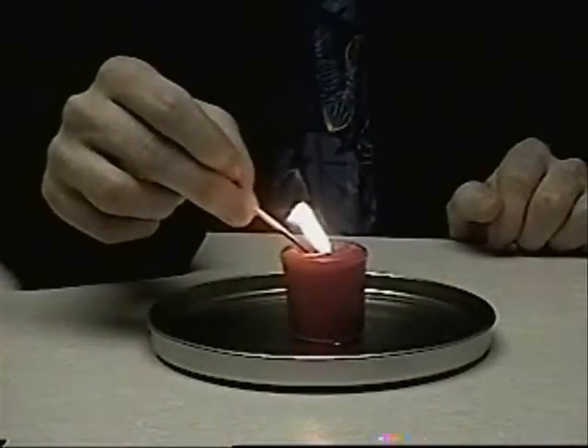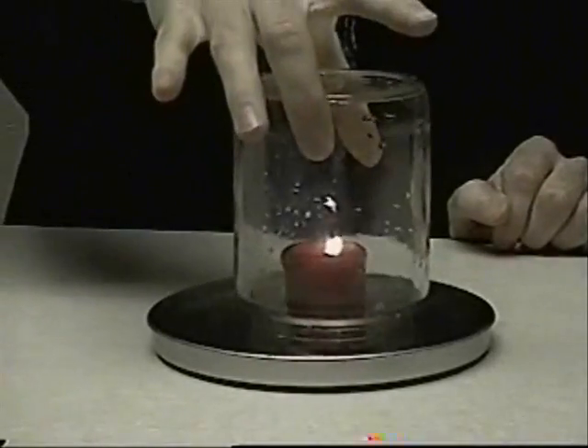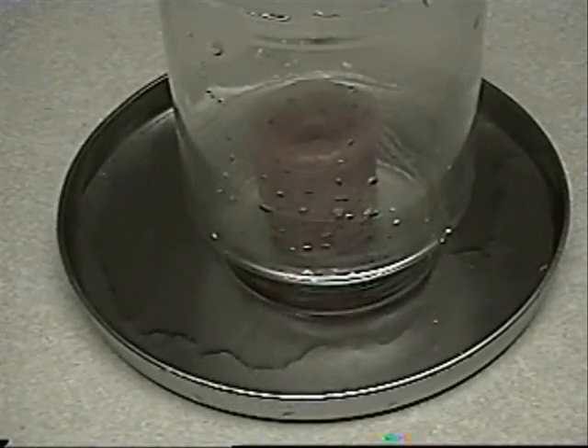Now have an adult light the candle and you can place the glass jar over the candle. Whoa! Now that was so cool! So, why does the water rise up?